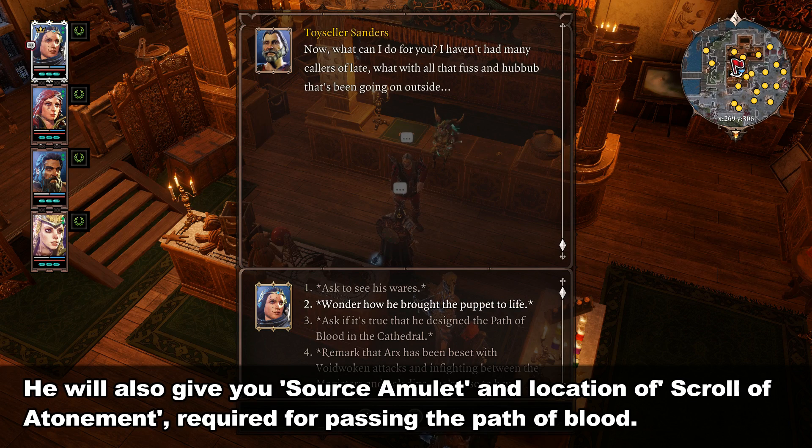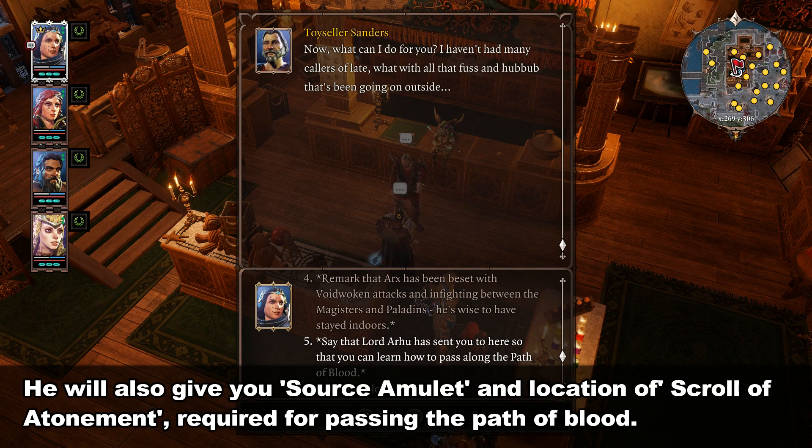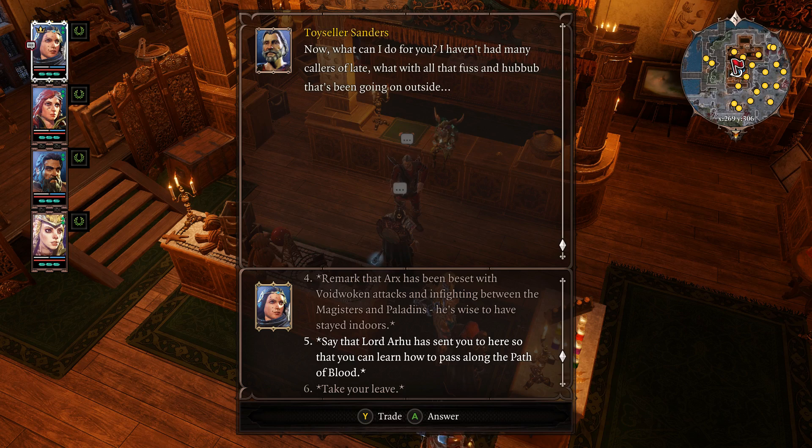Now, what can I do for you? I haven't had many callers of late, what with all the fuss and hubbub that's been going on outside.